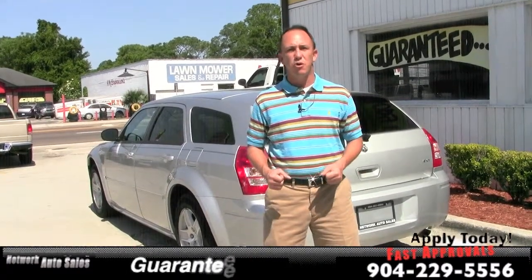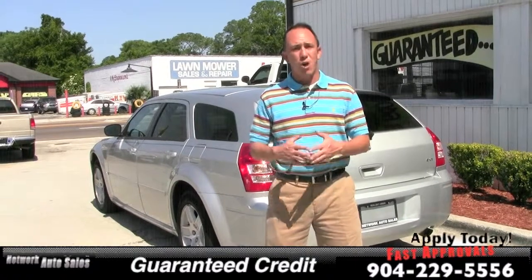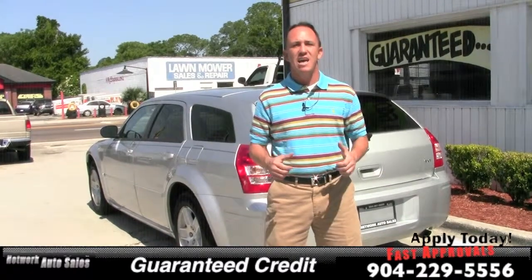If you want to come and see the vehicle in person, I'm located at 4851 San Juan Avenue — right on the corner of Cassette and San Juan Avenue. Just make sure when you come by you ask for Chad. I'm the Craigslist guy and I hope to see you soon.